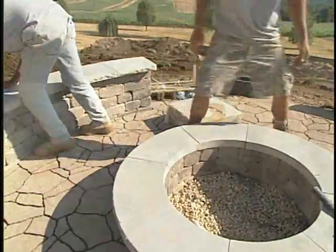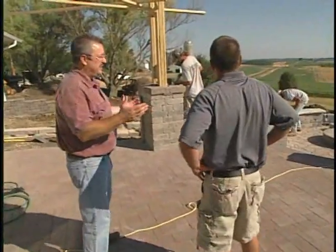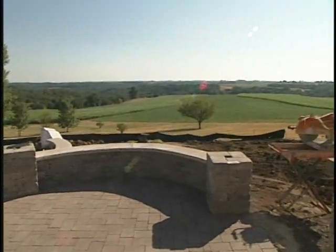Well Kirk, it looks like you and your crew are well on your way to creating a beautiful outdoor living environment, and just standing here looking out I can see why the homeowners are doing it. Why wouldn't you want to live out here and take advantage of these beautiful views? Definitely, it's beautiful out here.